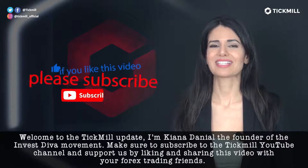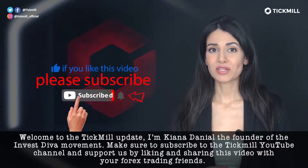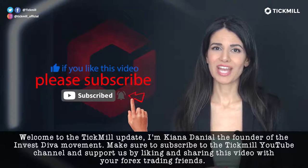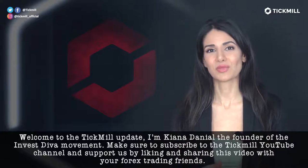Welcome to the Tickmill update. I'm Keona Danielle, the founder of the Investiva movement. Make sure to subscribe to the Tickmill YouTube channel and support us by liking and sharing this video with your Forex trading friends.